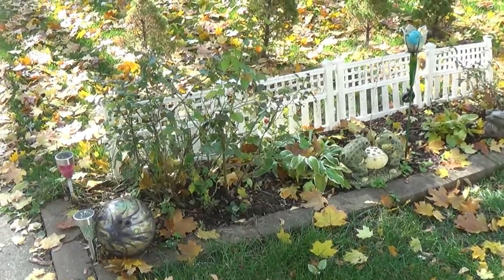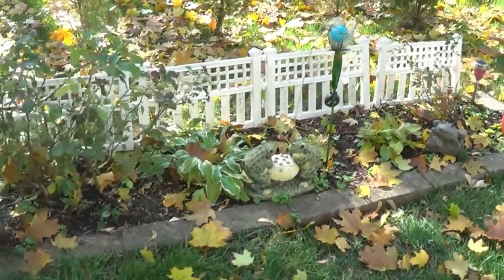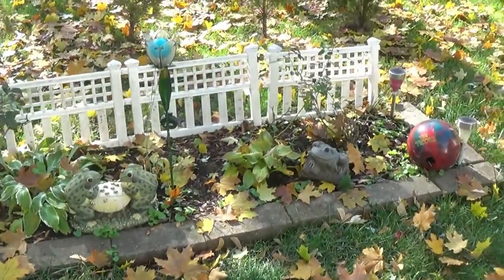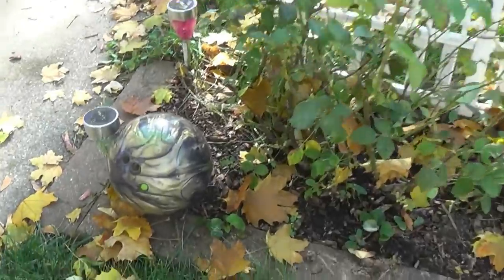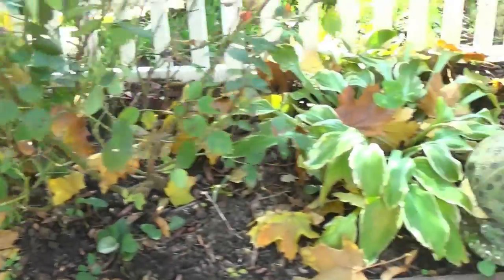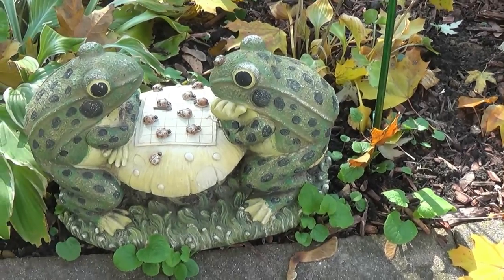I'm going to take a little tour and show you some of the stuff that I've started, I'm doing, and stuff that needs to be done. First up is my flower bed, which is a rose bed garden. I had a problem growing grass here — for some reason it wouldn't grow — so I turned it into a rose bed. And here are little frogs playing checkers.